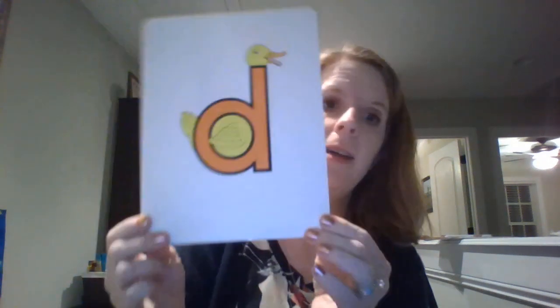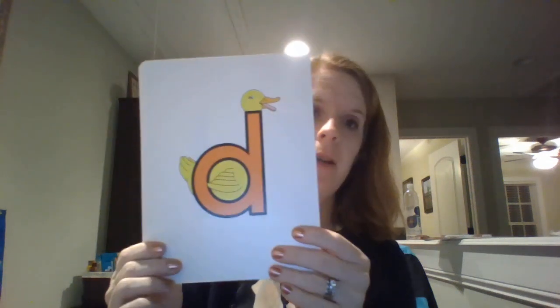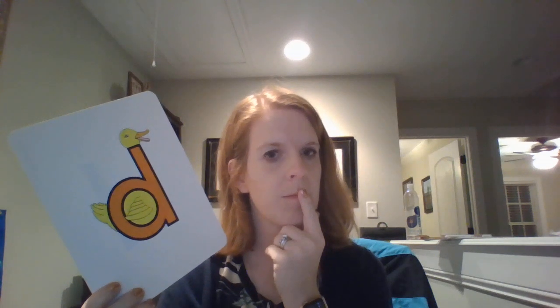Hello! So our letter this week is the letter D for Dippy Duck. Do you remember what Dippy Duck says? Hmm, what sound does the letter D make? Remember, Dippy Duck doesn't quack like a normal duck.